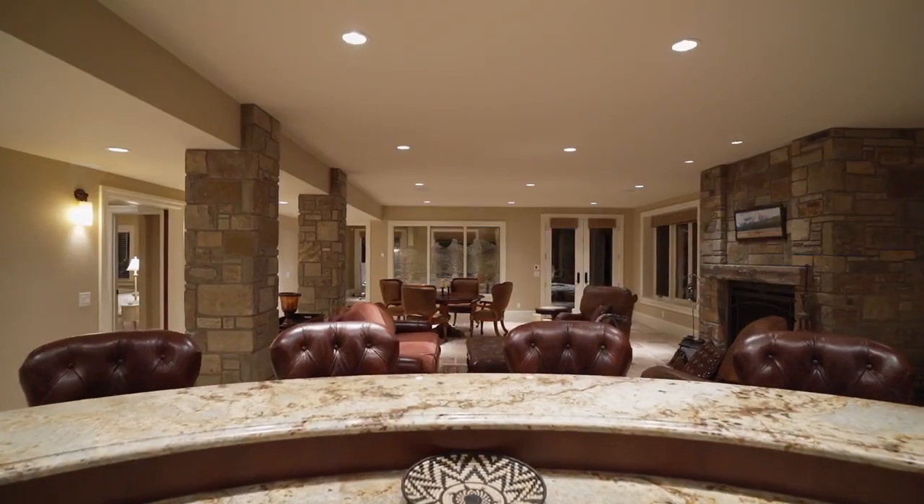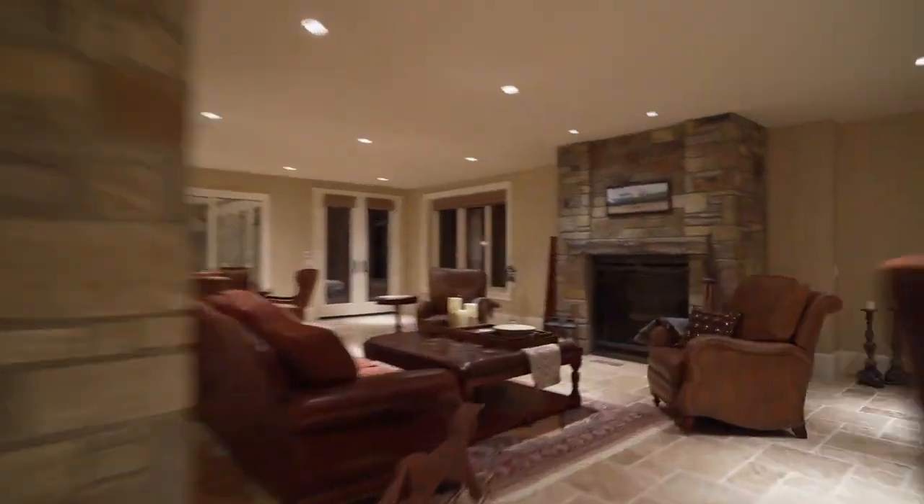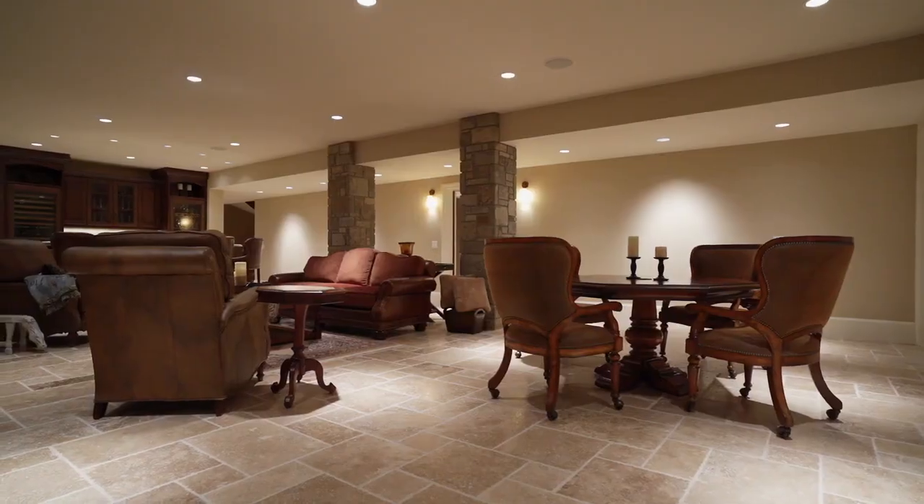And this is your amazing yard. As you enter your lower walkout, almost 5,000 square feet of living space down here.